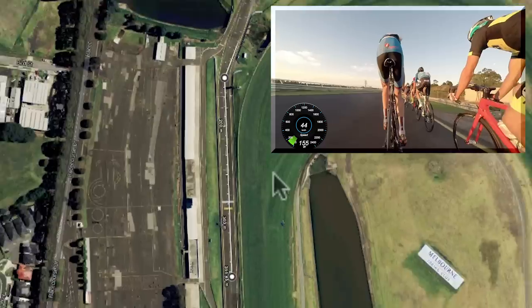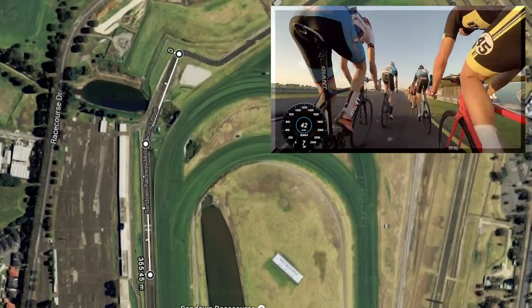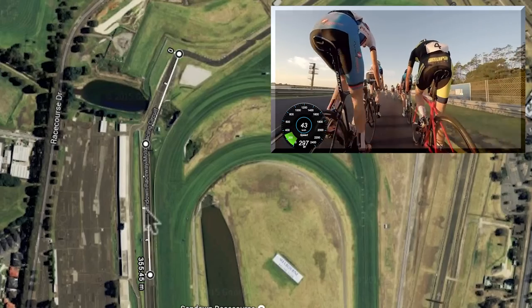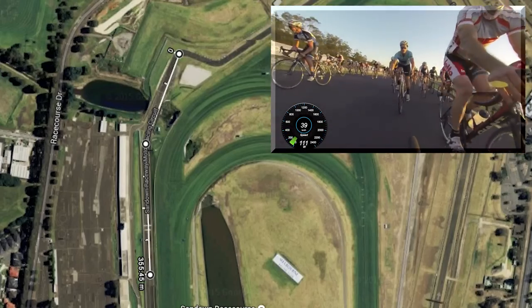The moral of the story is a lot of guys start sprinting early. With this course, especially into a headwind — it's usually a southerly wind blowing here — you sort of need to leave your sprint to the very last minute, which is about here. Let's get over to the racing and have a look.